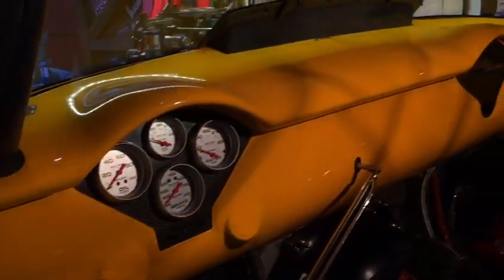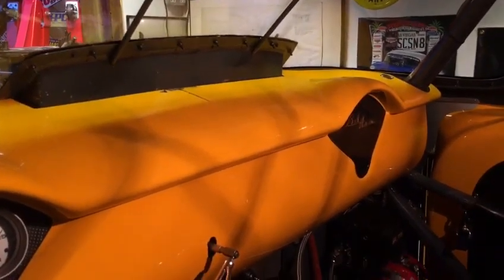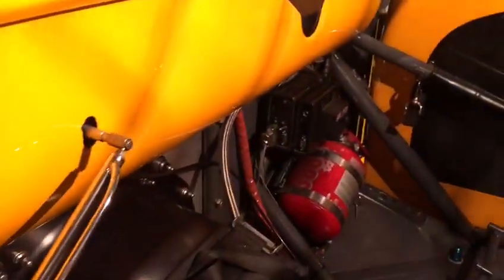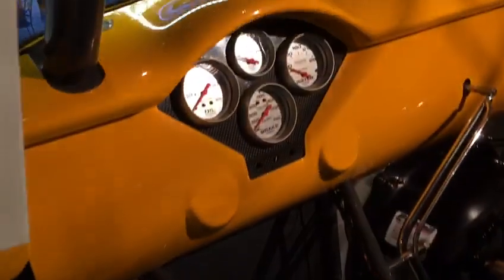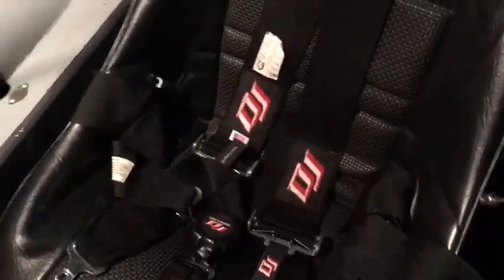Behind the dash it's all the electrics — MSD Power Grid ignition system, data logger on board, fire extinguisher, Intec Strange master cylinder. All the gauges with an ARC membrane over the control panel, Strange quick-release steering. We've got a Jazz seat, five-point cam harness, and carbon tubs.